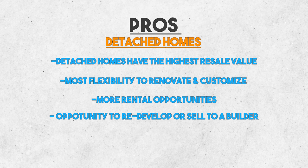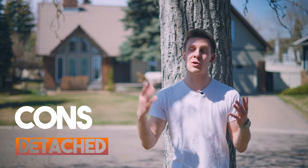It also gives you the opportunity to redevelop later on or sell to a builder, giving it the highest and best use. Now the cons of getting a detached home is that it's typically the most expensive property type, as well as it has the most upkeep and maintenance.